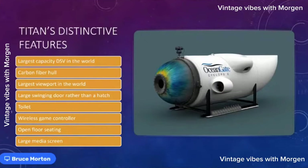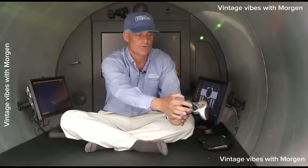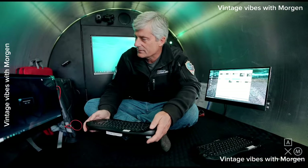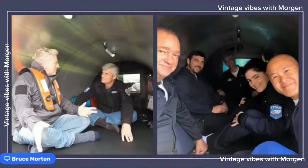The sub is steered with a wireless game controller — just like an Xbox controller. You can pass control from person to person. Someone can be sitting in the front dome driving, or sitting in the back looking at the large screens. There are no fixed seats — it's an open floor — and there are large media screens on the inside so people can see what the external cameras are seeing. The interior is very basic.